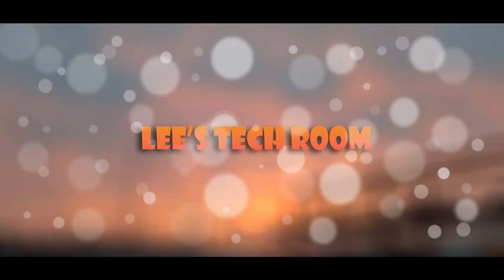Hello and welcome, or welcome back, to Leigh's Tech Room. Today's video is all about eight gadgets you didn't know you needed.